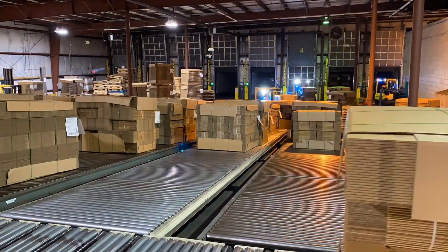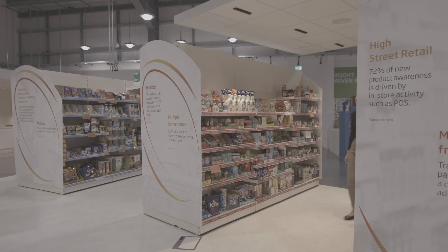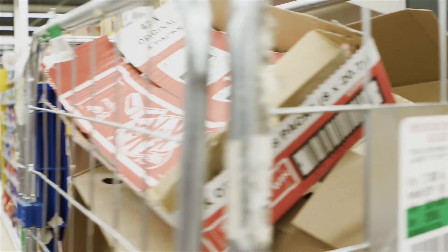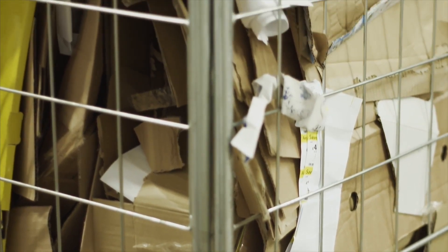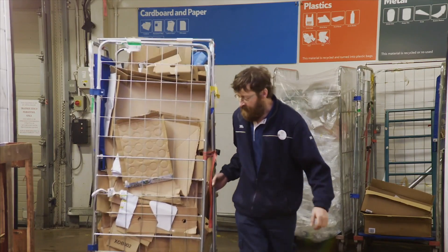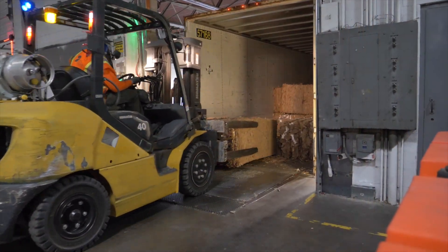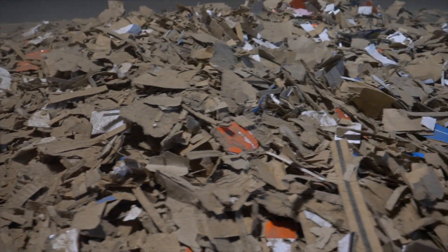Some of those boxes will be sent to retail outlets in the Reading area, and once those retailers stock their shelves, those boxes are baled and picked up by local recyclers, who deliver them back to our recycling facility where they're ready to begin their box-to-box journey again. As Yogi Berra famously said, it's like déjà vu all over again.